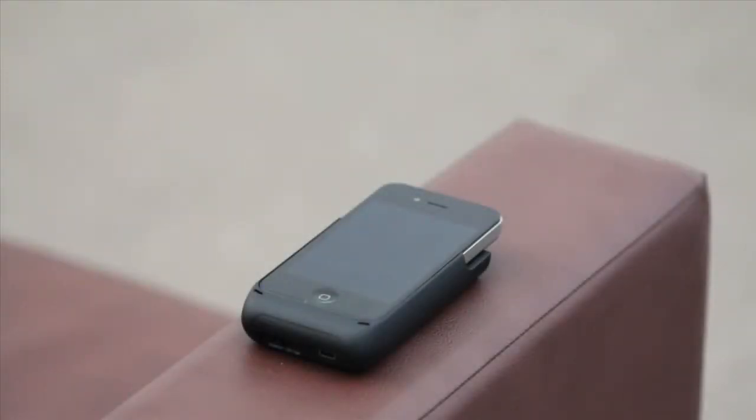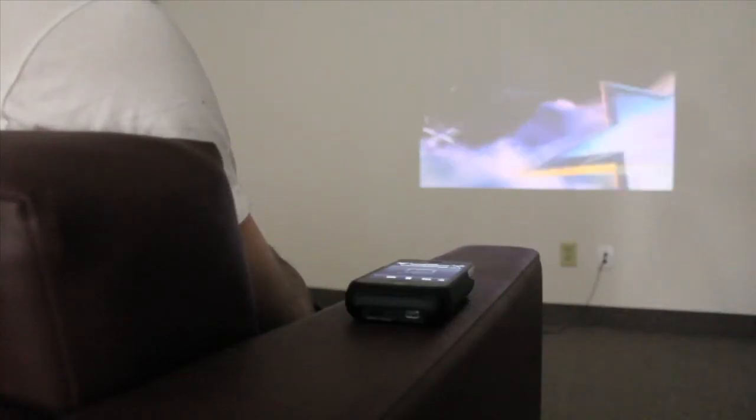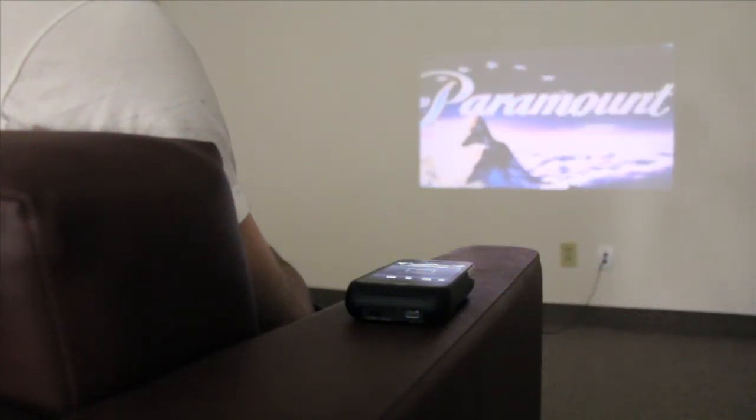Introducing Hipstreet's iPhone 4 Projector Case. It's perfect for entertaining family and friends. It is also great to project a PowerPoint presentation at your business meeting.